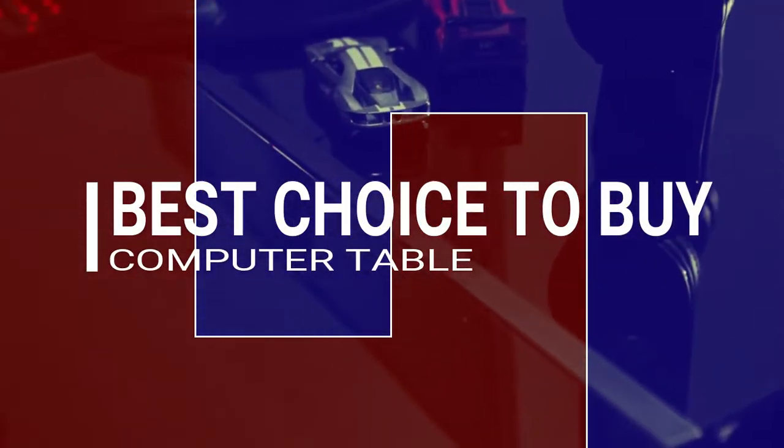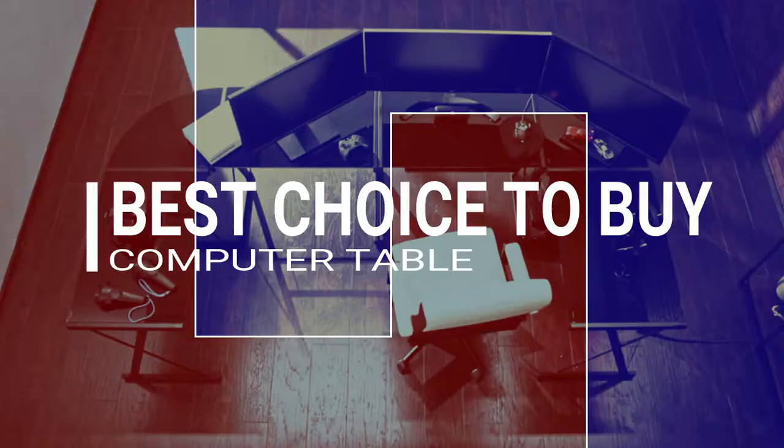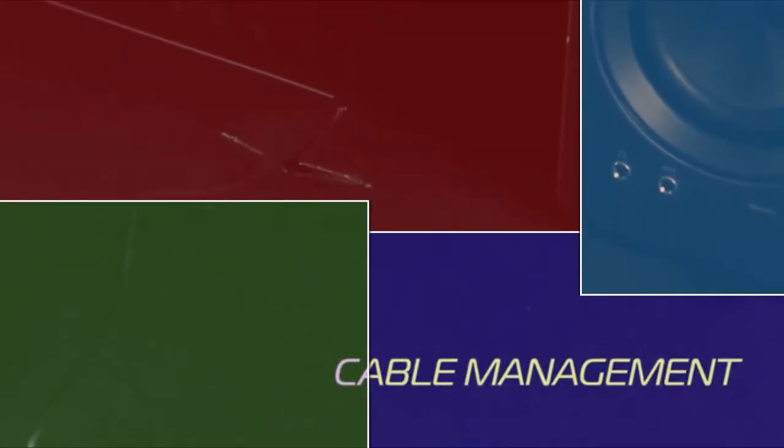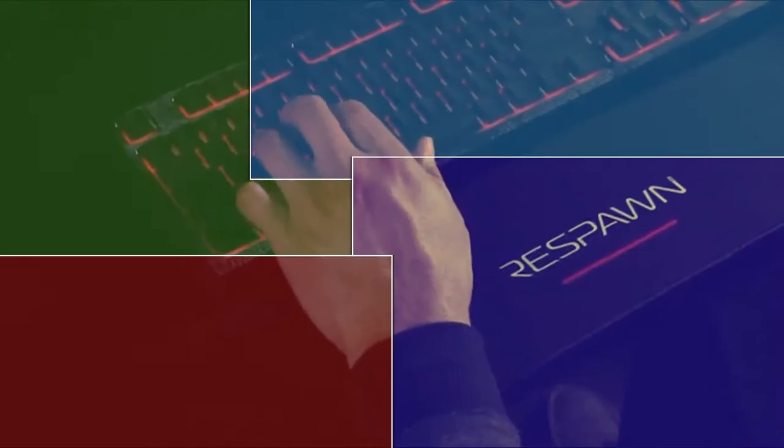Hey guys, in this video we are going to be checking out which one is the best computer table having many qualities with a reasonable price, and on which site you need to buy this product — is it on Amazon, eBay, or Alibaba.com? I chose this product and recommend it to you after hours of research based on qualities and quite reasonable price. Be sure to check the link given in the description below for getting updated details.